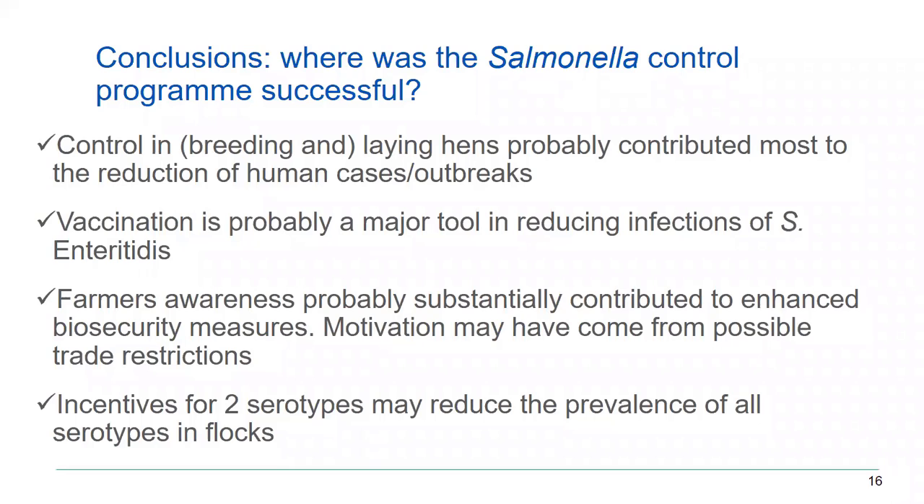Farmers became aware and started taking biosecurity measures, knowing that if they kept having salmonella, there would be trade restrictions. I think trade restrictions are essential to motivate farmers to keep taking all necessary measures. We did not set targets or trade restrictions for all salmonella serotypes — only for the two most important ones — to avoid too high an economic consequence by focusing only on those most reported from humans.